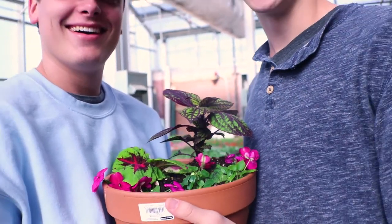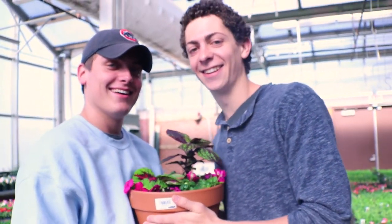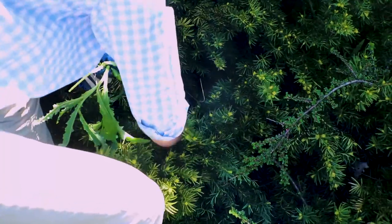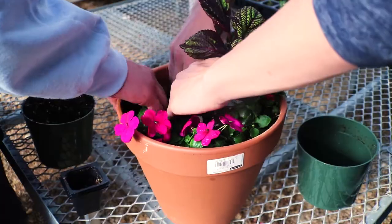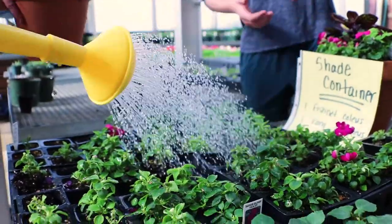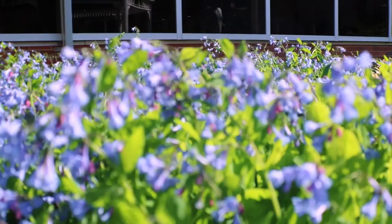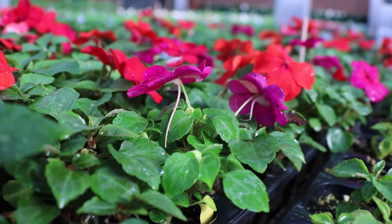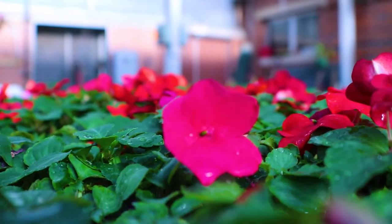I took this class because it was kind of the only science course that really stood out to me and interested me when I was choosing my classes. I also heard a lot of good things about it from seniors who took it last year. We spend so much time working on individual projects or working in the greenhouse and the garden. It's a very independent class and something that's so fun. There are a lot of outside projects that we do — a little bit grueling but they come together and it works really well as a class dynamic.